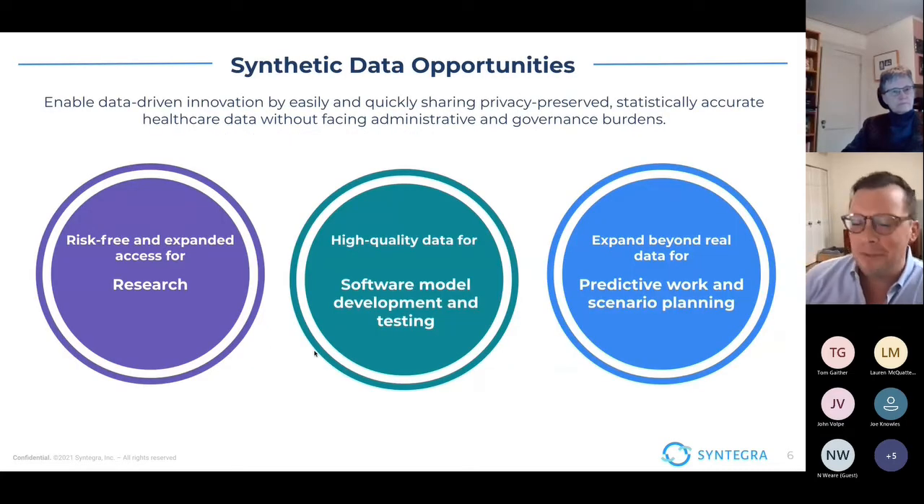What does that enable? It enables you to take a very data-centric approach to research, innovation, modeling, etc. Some of the areas where we're seeing organizations use synthetic data today are research — for example, at health systems where they want to do a more rapid research project without even having to do an IRB, because you're not working with real patient data — using this for software modeling, as well as software development and testing, and in the predictive realm, which is a really interesting area due to some of the generative capabilities.